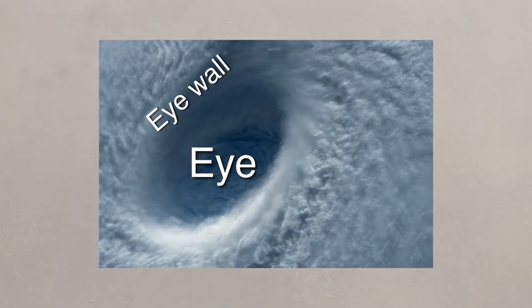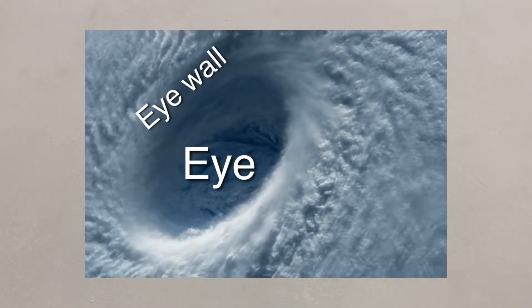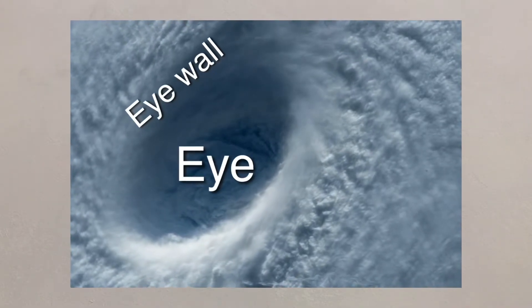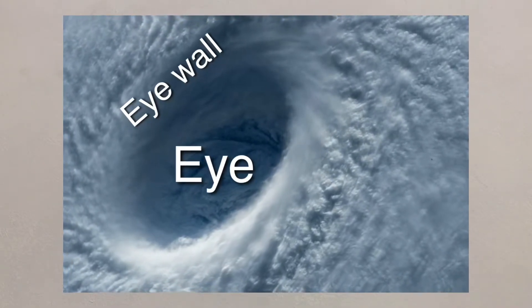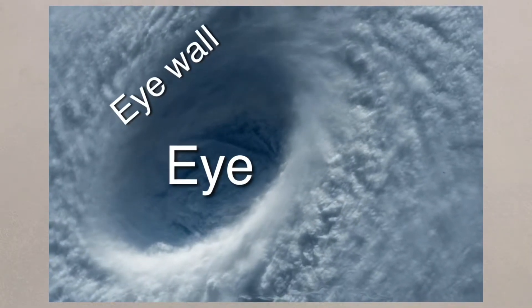The eye wall is a huge bank of high clouds that can stretch over 15 kilometres high, far higher than commercial planes can fly. This is where the strongest winds can be found, along with thunder, lightning and huge amounts of rain. Winds have been known to reach 190 miles per hour.